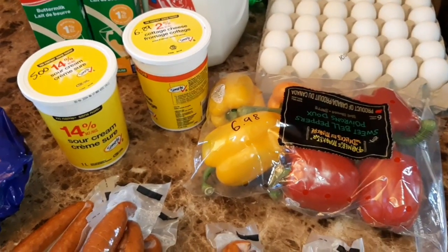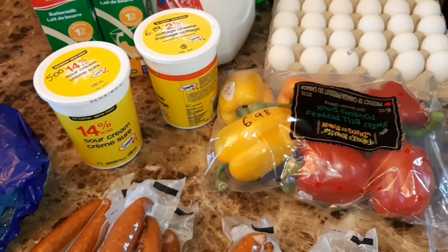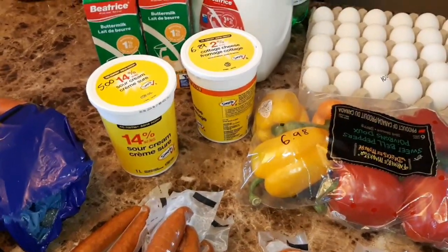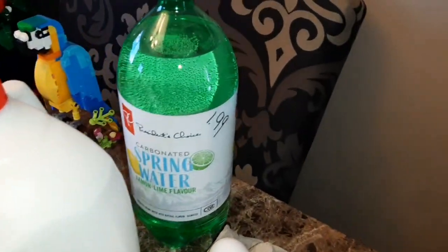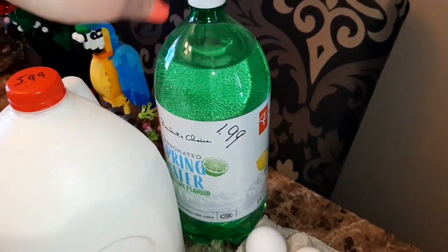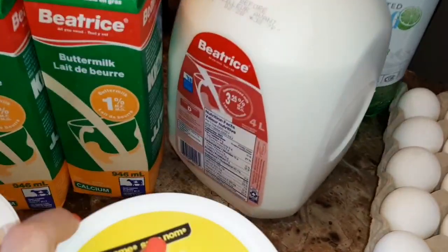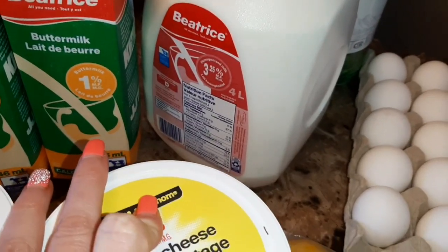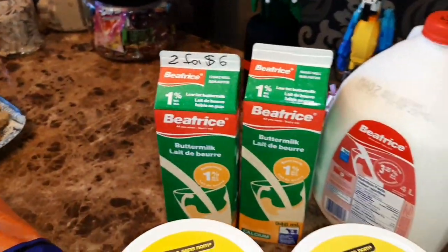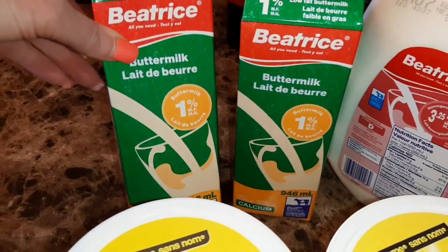I didn't get any apples - nobody in my house eats apples except me, but one bag of apples is nine dollars and the price is just not going down, there are no sales. We also have four bottles of carbonated spring water, two liters each, now $1.99 per bottle. And we have the homo full-fat milk, four liters, $5.99.